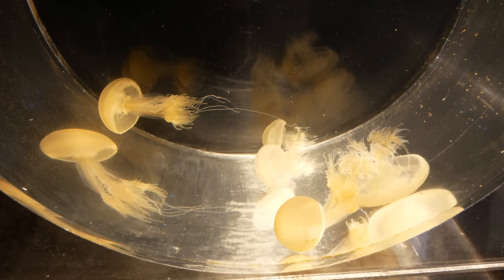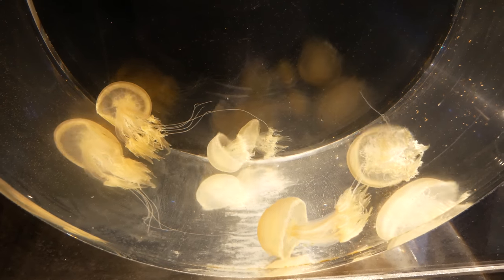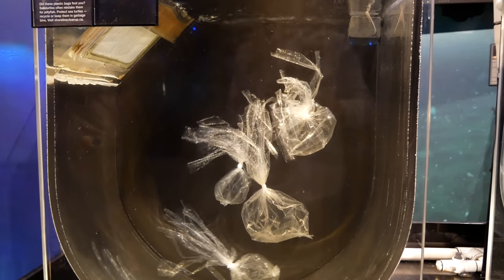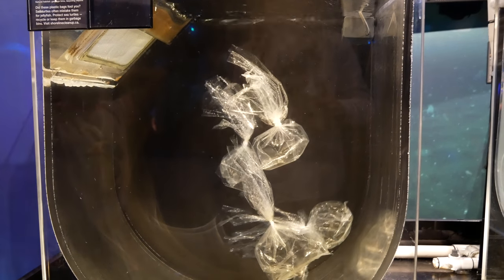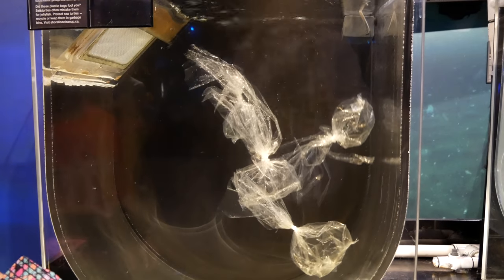But the fun cannot last forever, and soon I was reminded of why places like the Vancouver Aquarium are important for public education. These are living jellyfish, a source of food commonly consumed by sea turtles around the world. And these are clear plastic bags — although they have been made to look more like jellies, it is obvious how dangerous they can be when mistakenly eaten by creatures of the sea.